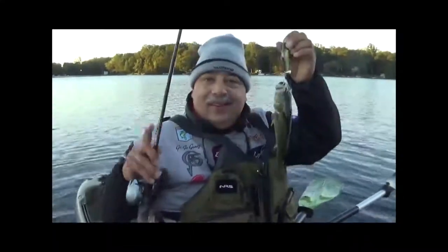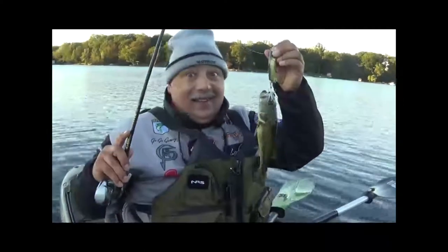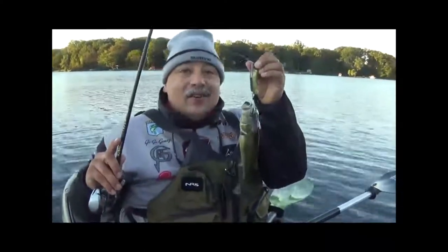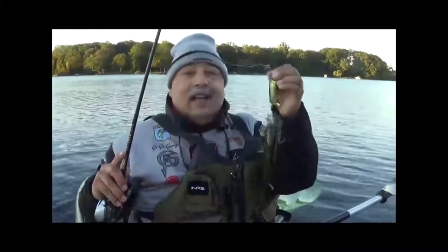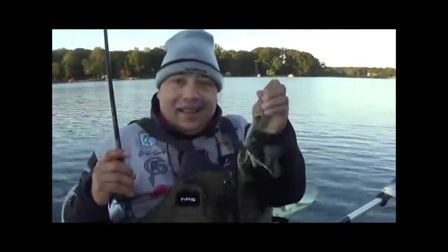First bass! Top water kayak bass. So this is your first bass ever in a kayak, right? First bass. I had two blow-ups before, and I finally got to catch one on a top water Binsky.